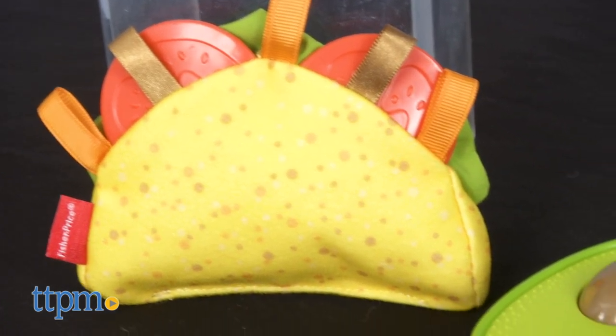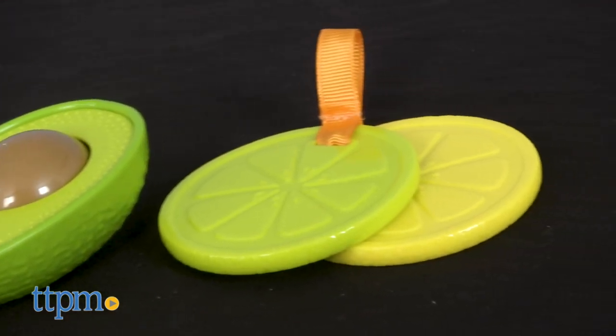Holy guacamole, we've got even more fun baby toy reviews, so click subscribe below to see them all.